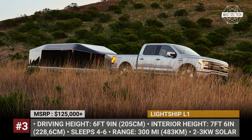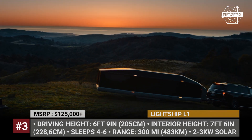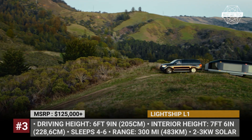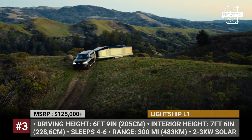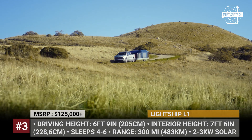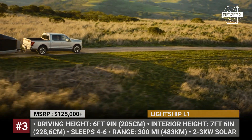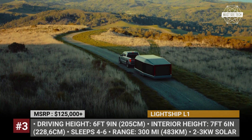Lightship L1. Targeting mass production in 2024, the Lightship L1 should offer 7 days of living off the grid while running all the necessary appliances. This is made possible by the trailer's large battery pack, either 40 or 80 kWh capacity. Paired with an electric motor, it is also responsible for the L1's self-propelling capabilities that can reach 300 miles on a full charge.